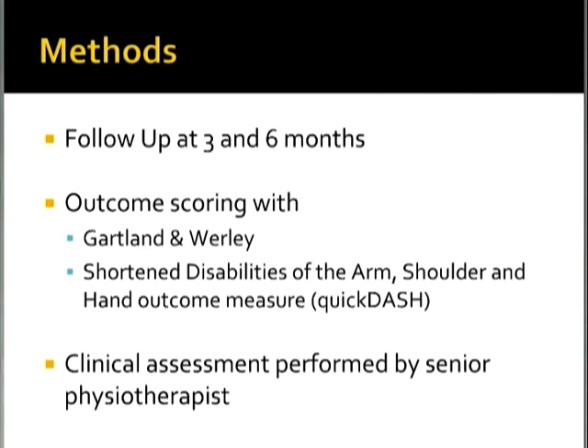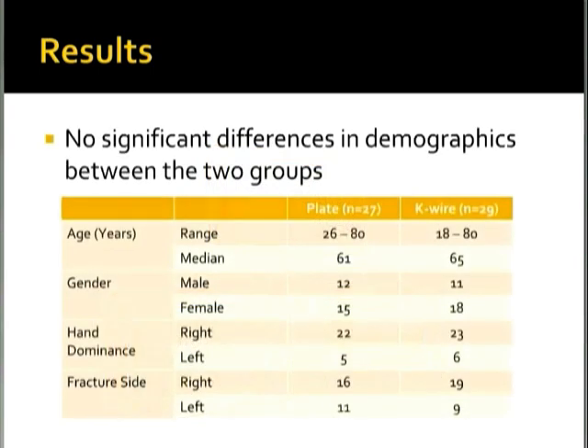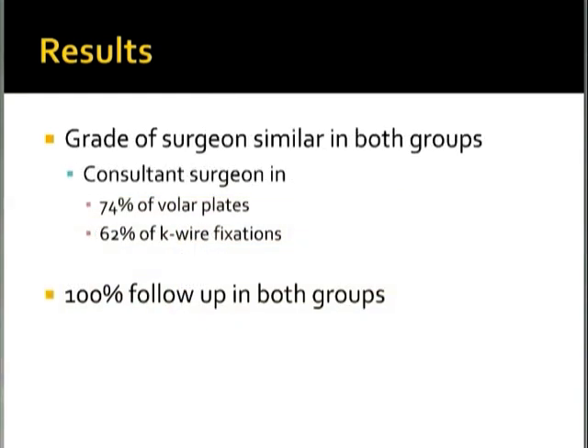For the results: they managed to recruit 56 patients who agreed to be randomized — 27 to the volar locking plate group and 29 to the K-wire group. There were no significant differences in demographics between the two groups. The median age was in the low to mid 60s, gender was approximately equal, and hand dominance was as shown in the table. The grade of surgeon was similar in both groups, with a consultant operating in 74% of volar plate patients and 62% of K-wire fixations. There was 100% follow-up to the six-month mark in both groups.